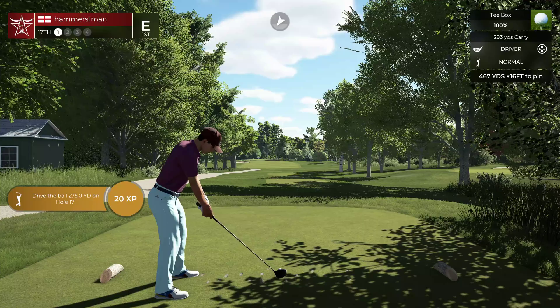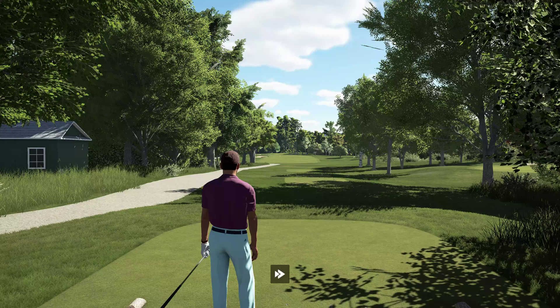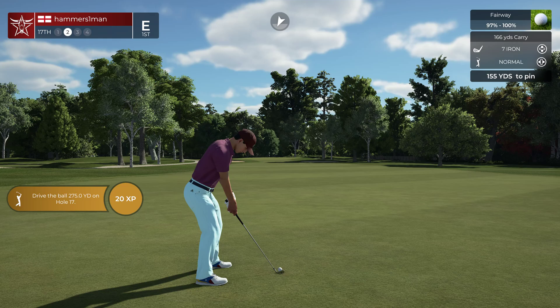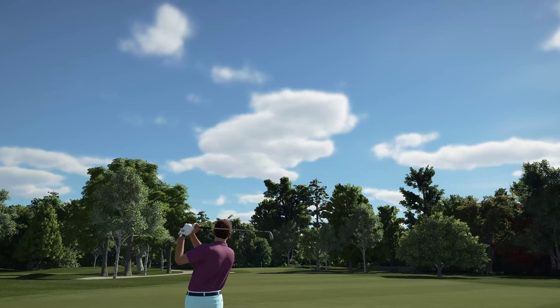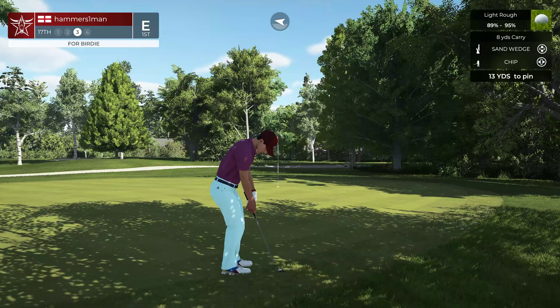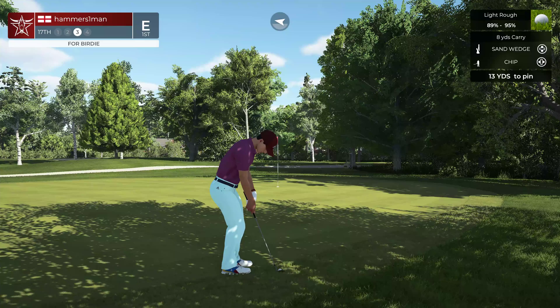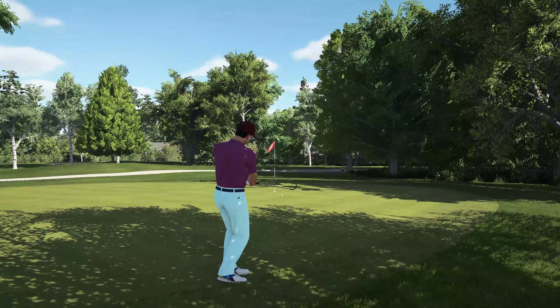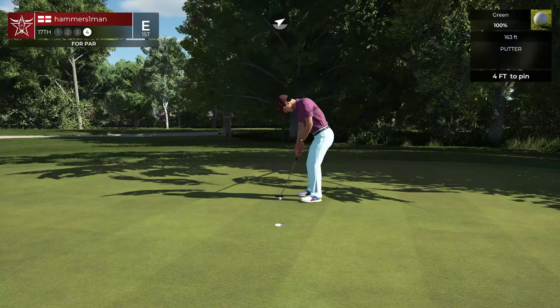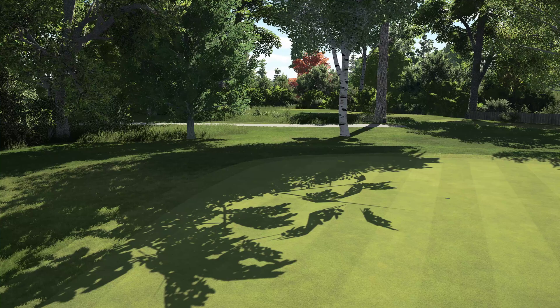Teeing off now on a long par four. Effortlessly done — nice swing. Looking to be about 155 yards out. You can't hit them all. Let's see how you do from the greenside rough. Coming through with the chip. This one's just a four foot putt. That's your par right there. That hole keeps you right where you were at even par.